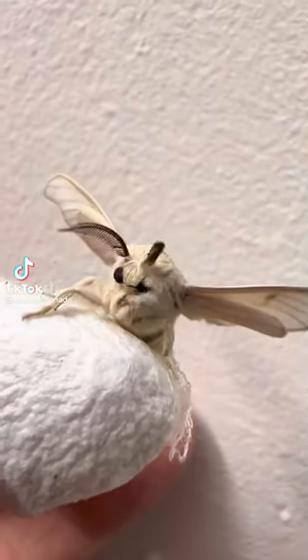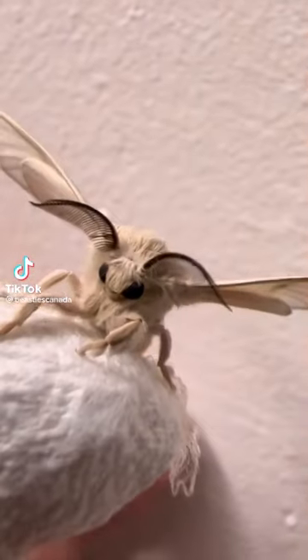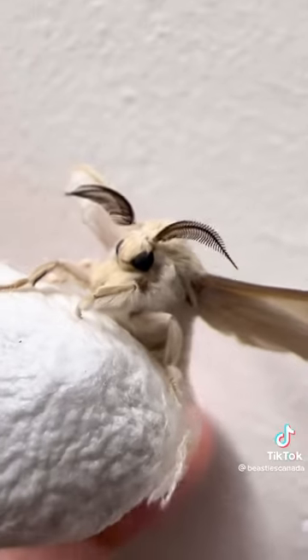If you ever wonder where silk comes from, it's these guys right here. This is a silk moth, and he just popped out of his little silk cocoon.